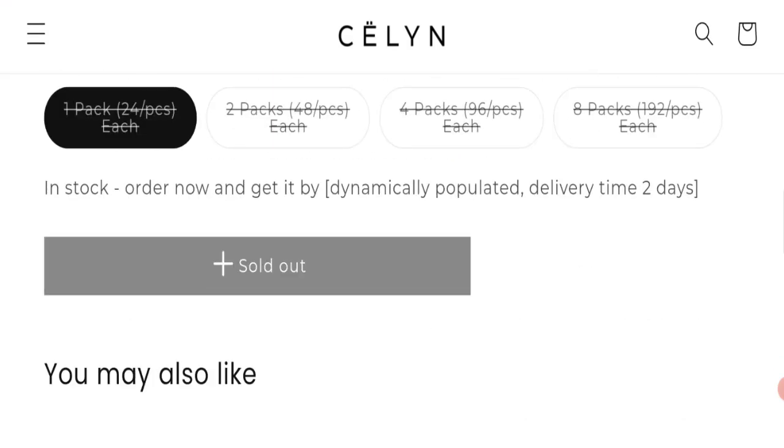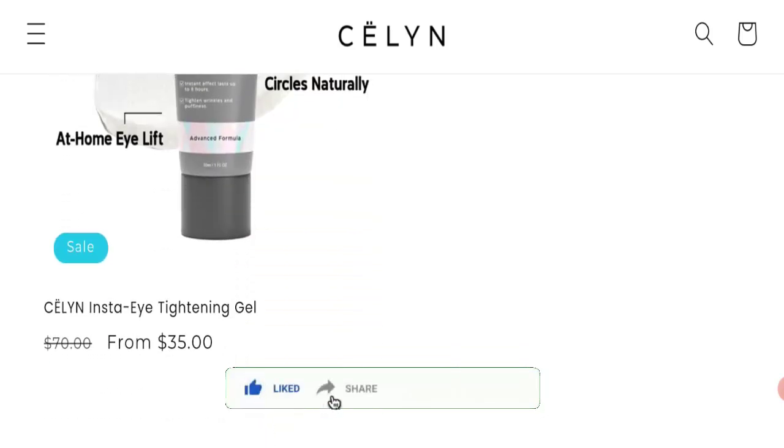Share your views and queries in the comment box — we are active to answer you back. Do not forget to like, share, and subscribe to our channel. Thank you very much.